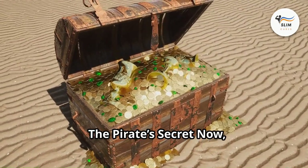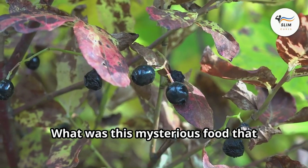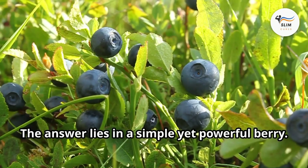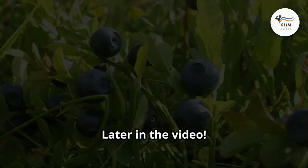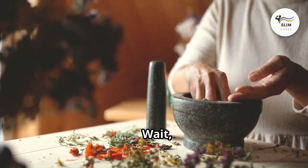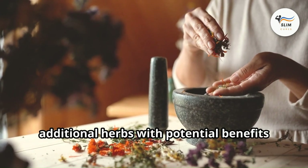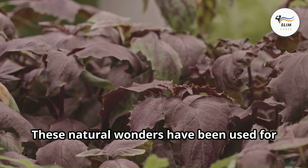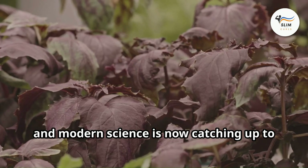Back to our pirates and their secret weapon for exceptional night vision — what was this mysterious food that allowed them to navigate through darkness with such accuracy? The answer lies in a simple yet powerful berry. The world of herbs is also brimming with even more allies for your eye health. These natural wonders have been used for centuries in traditional medicine, and modern science is now catching up to their potential.